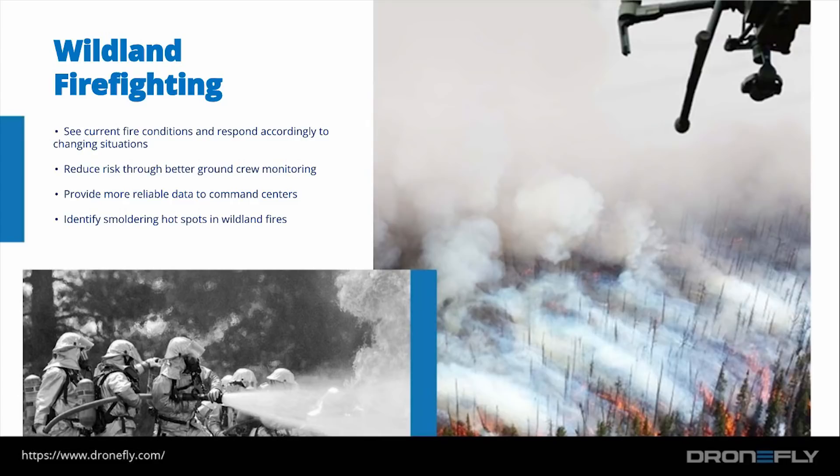The last use case is wildland firefighting. Drones can be deployed to see current fire conditions. They can reduce risk through better ground crew monitoring and provide reliable data to command centers.